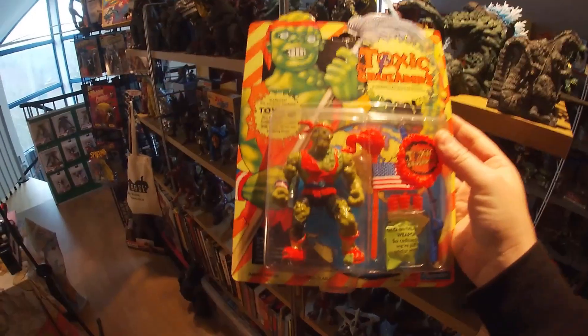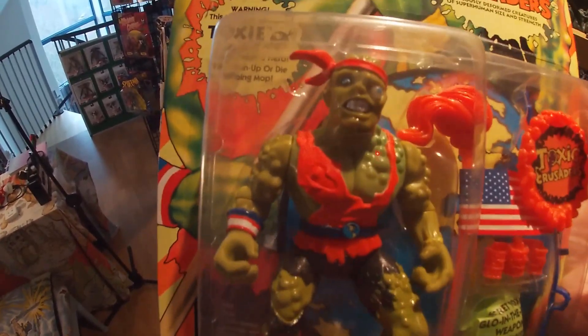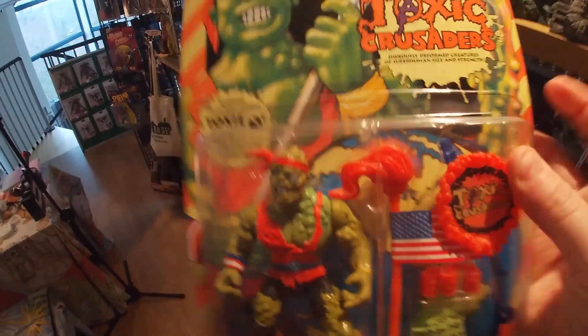Number five is Toxie from the Toxic Crusaders figure that I bought during the year off Facebook from a guy called Joe. I think I paid about 20 pounds plus postage for it — it's on card, I think the card's starting to come away and has been taped, but it looks really nice and colorful. I was never massively into Toxic Crusaders as a kid in the 90s, but it's a really cool figure and the price was right, so I added it to my collection. I've got no intentions of getting any more Toxic Crusader figures.